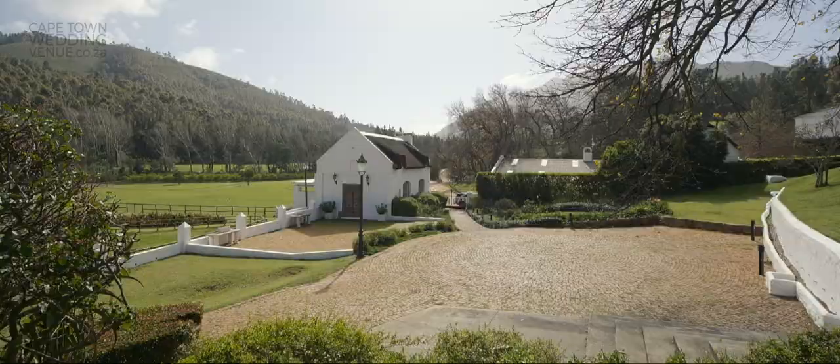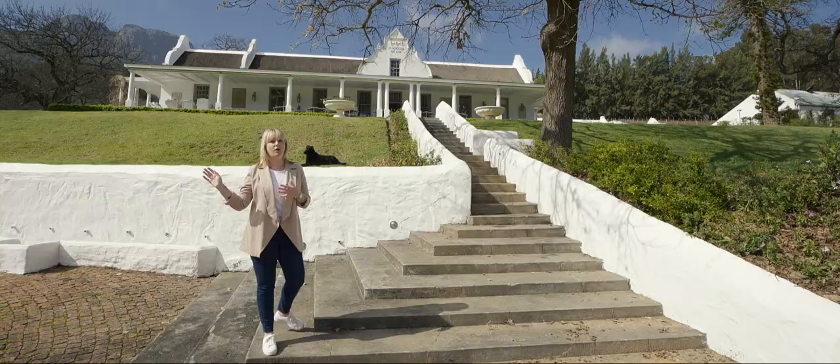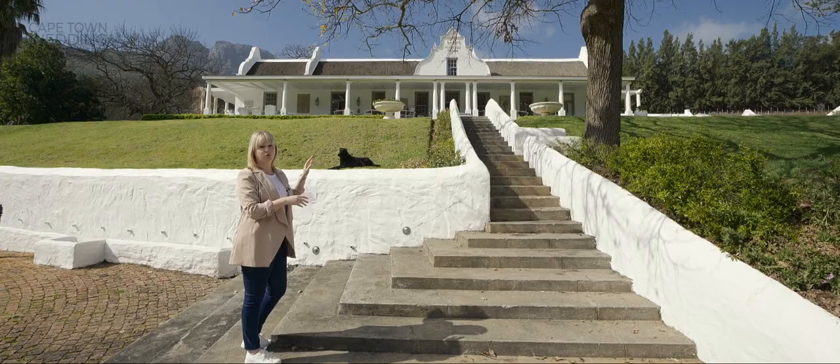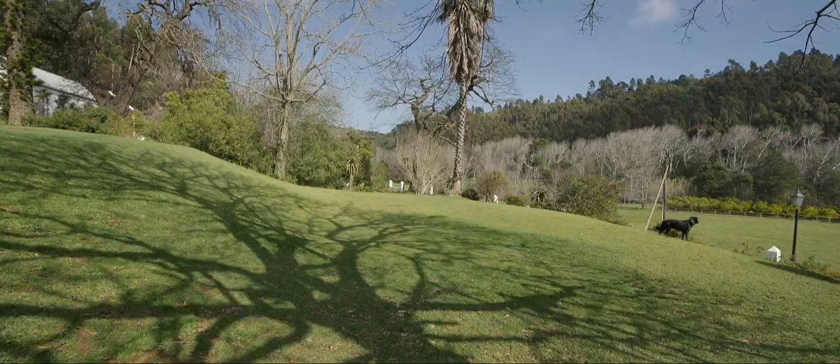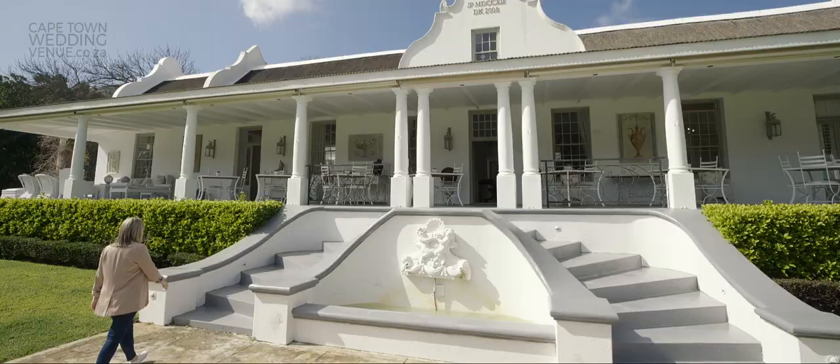You'll be coming from your honeymoon suite and walking all the way up here — this is technically your aisle. You'll go all the way up and take the stairs. You have two options for a ceremony here: you can either do it on the right with the grass patch, which overlooks the paddock, or you can do it on your left, which is on the one side of the venue.